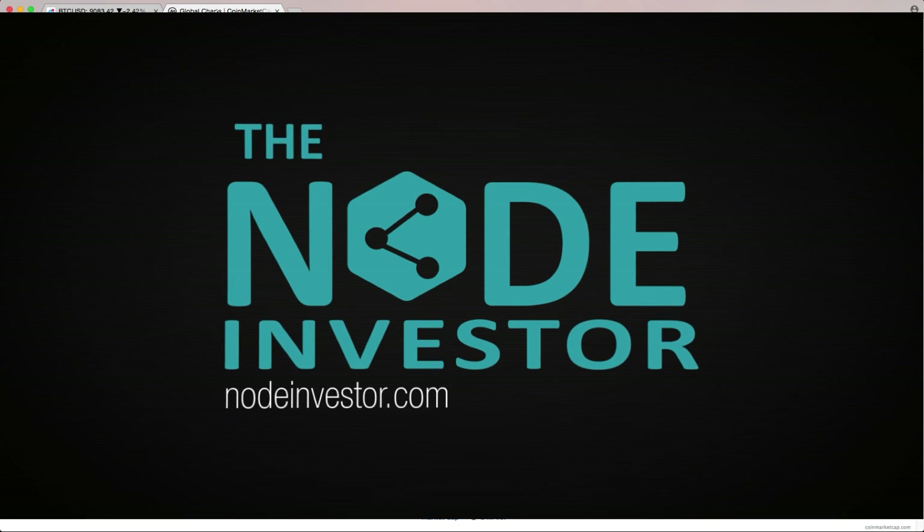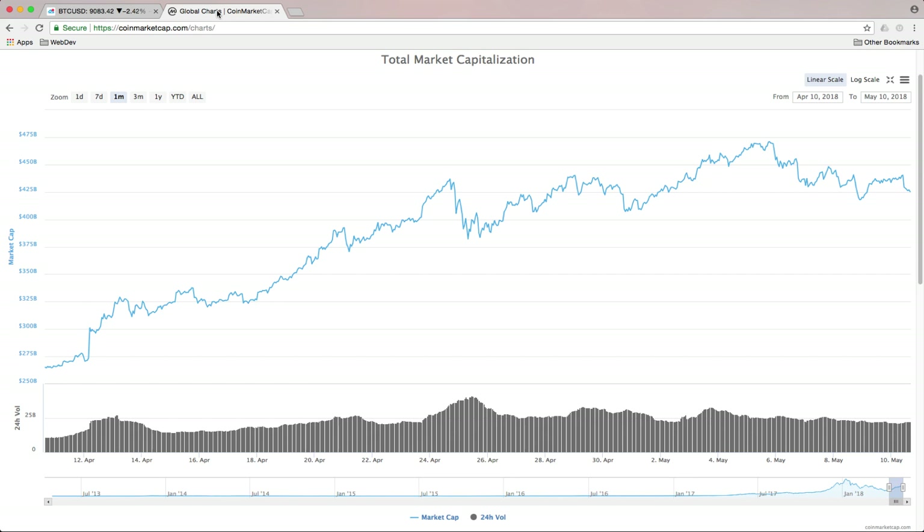Hey, what's up guys, Node Investor here. The selling continues today — we saw some really tight action in BTC over the last day and a half or so. Last night it was getting real narrow and sure enough today we had a break. It could have gone up or down but we broke lower, support failed, the selling accelerated very quickly. We've peaked on coin market cap around 470 billion dollars on May 5th and since then we've just been drifting lower.